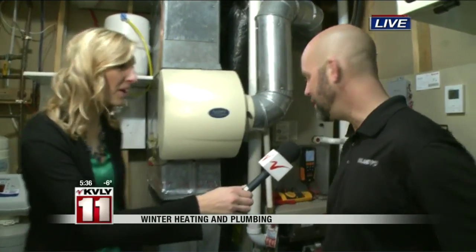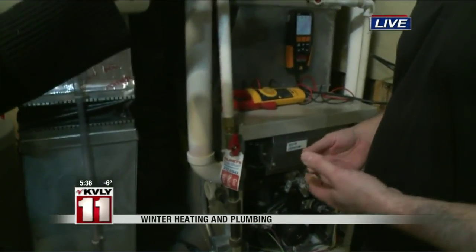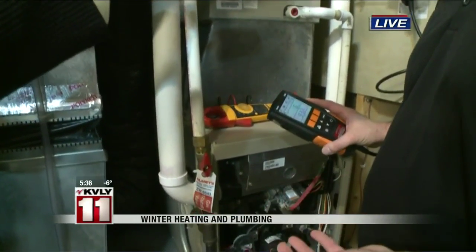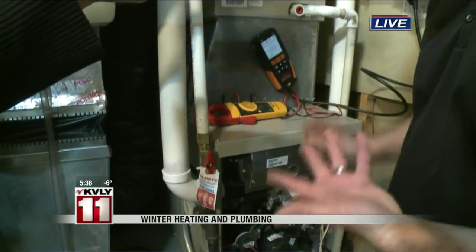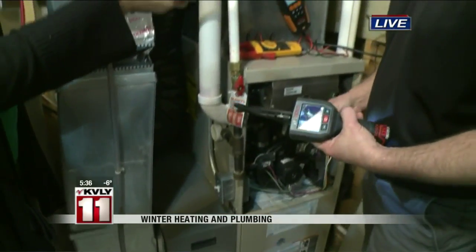I can show you a couple things that we do. When we service furnaces, some stuff that you might not do: we clean burners, we clean sensors, we check safeties. We can check the combustion and see what it's doing to make sure it's working efficiently and that we don't have problems in the furnace, like with the heat exchanger. We also look at the heat exchanger with our cameras.